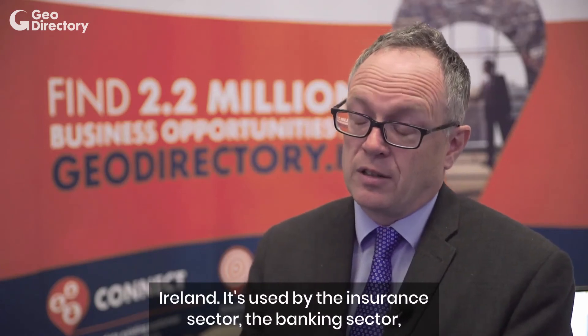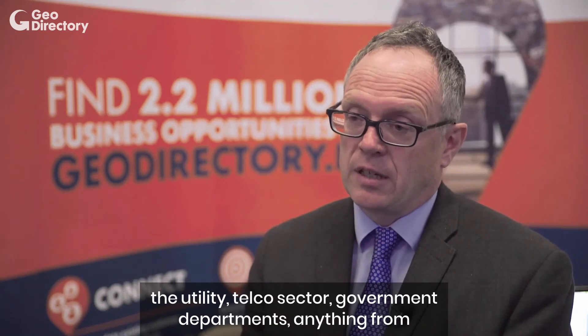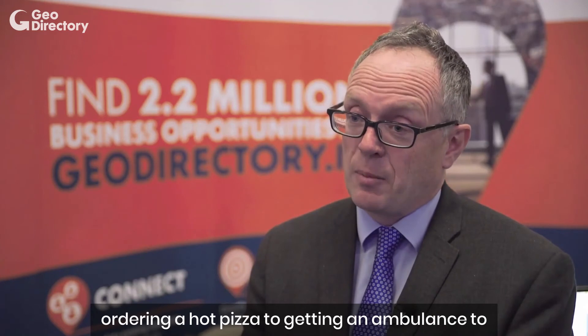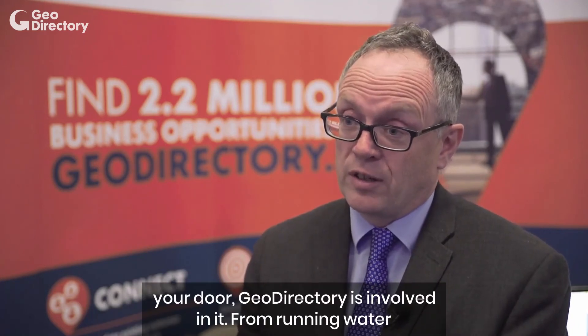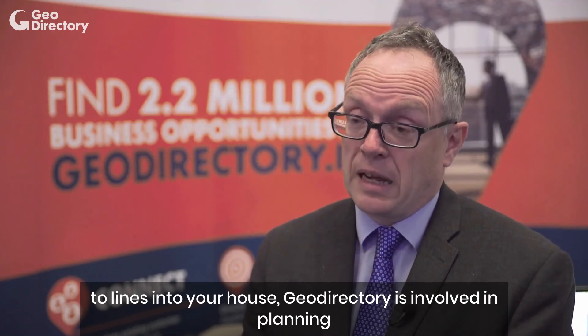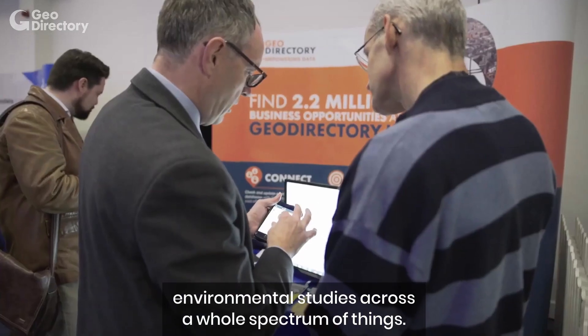It's used by the insurance sector, the banking sector, the utility telco sector, government departments — anything from ordering a hot pizza to getting an ambulance to your door. GeoDirectory is involved in it, from running water to lines into your house. GeoDirectory is involved in planning and environmental studies across a whole spectrum of things.